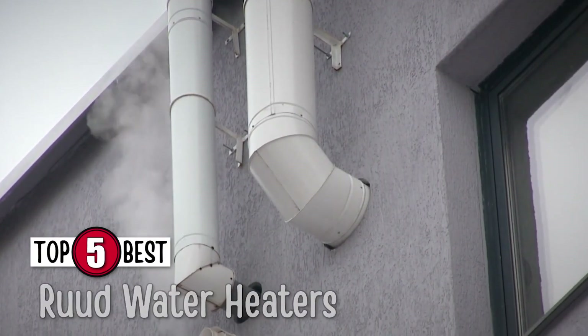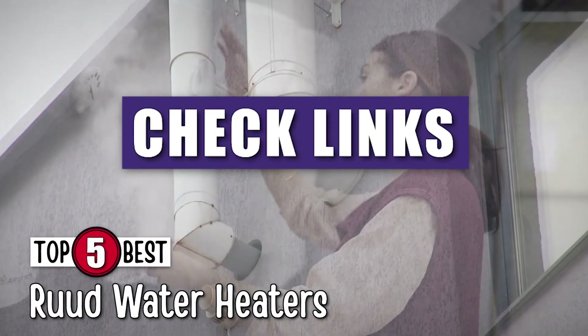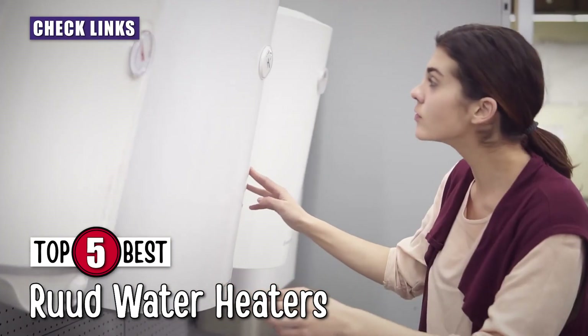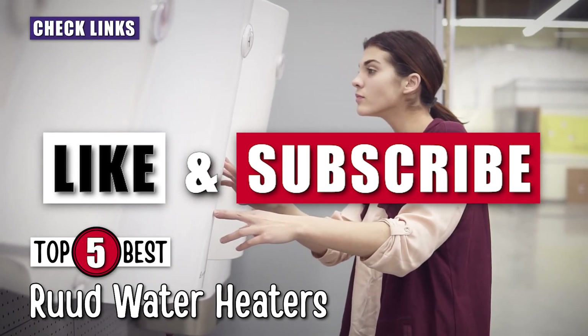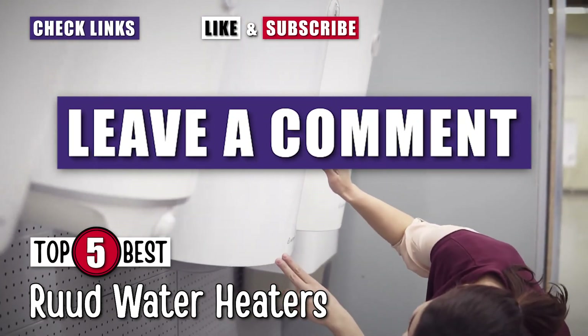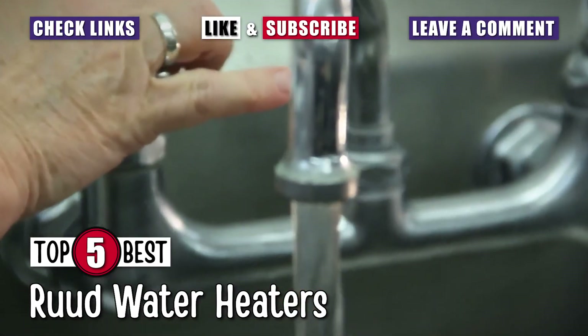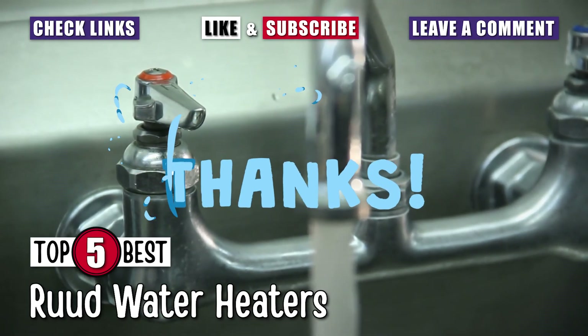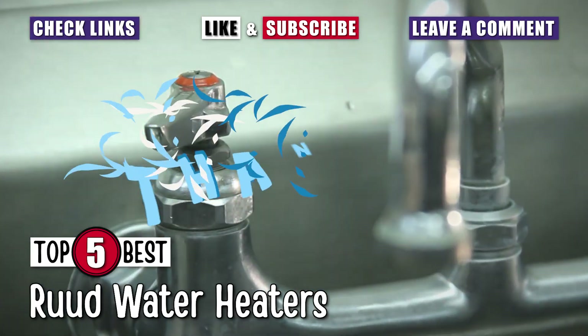There you have it, our top 5 Rude water heaters on the market. I hope we were able to help you decide which one is the best option for you. If yes, then smash that like button. If not, please comment down below to let us know why. Don't forget to subscribe to our channel so you can stay up to date on our next uploads. Thanks for dropping by and we'll see you in the next video!